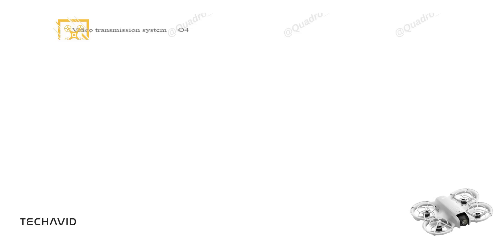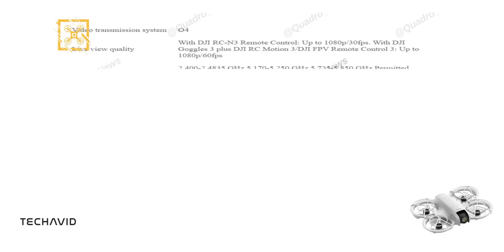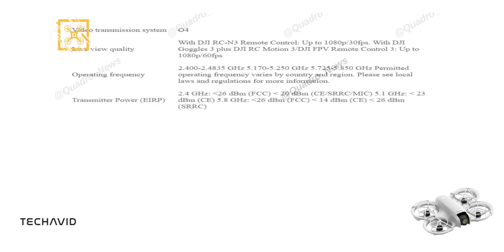With a maximum video bitrate of 75Mbps and the O4 video transmission system, the drone ensures smooth live-view quality up to 1080p at 30fps with the DJI RC-N3 remote, and up to 1080p at 60fps when using DJI Goggles 3 paired with DJI RC Motion 3 or DJI FPV Remote Control 3. The drone operates across multiple frequency bands, including 2.4GHz, 5.1GHz, and 5.8GHz, with the specific operating frequency varying by region. The transmitter power is well within regulatory limits, ensuring strong communication even at the maximum transmission distance.